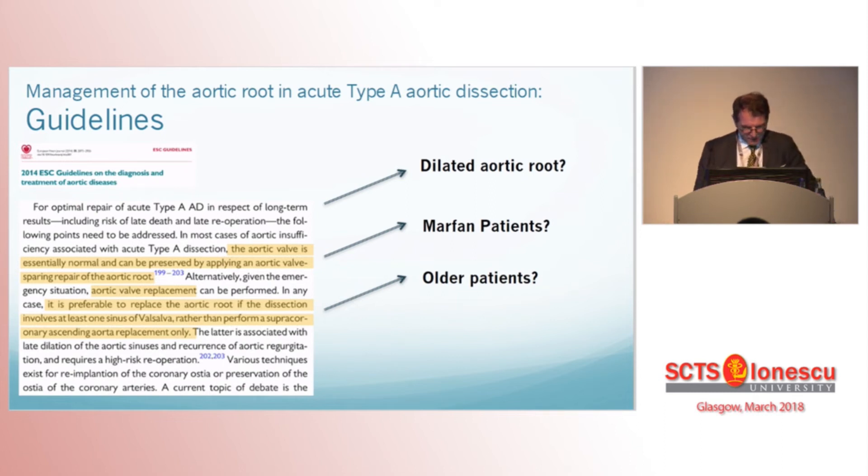Before answering these questions, a first step through the current guidelines. The guidelines address part of the question, stressing that the aortic valve can often be preserved at root repair, or given the emergency of the situation, the valve could also be replaced. However, if dissection involves at least one sinus — which in our practice is very common — the ESC guidelines recommend to replace the root.